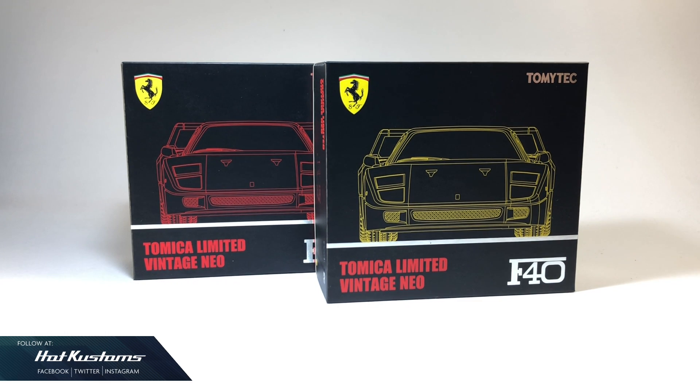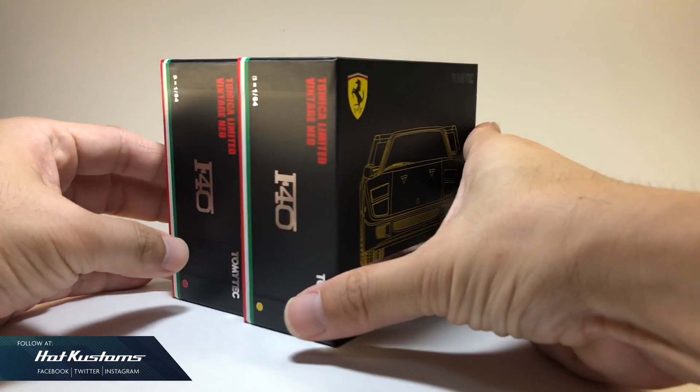Today's highlight is going to be on the TLV, first ever Ferrari F40 in yellow, which is also a Takara Tommy Mall exclusive, available on their web store or Tomica shops in domestic Japan. I got this F40 from our local hobby shop Let's Play, which stocks the latest Tomica. You can always refer to their Facebook link down below.